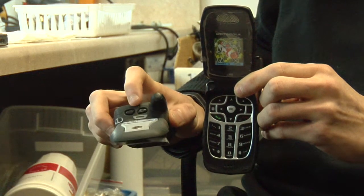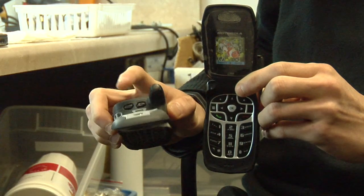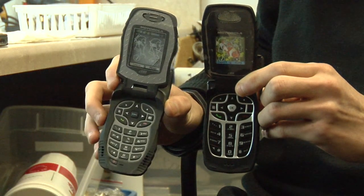The second button here is to access the walkie talkie or direct connect menu, which will allow you to pick different contacts for you to communicate with.